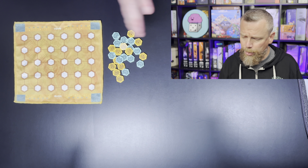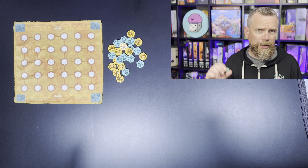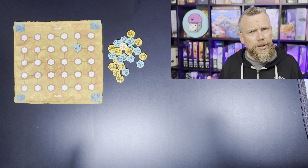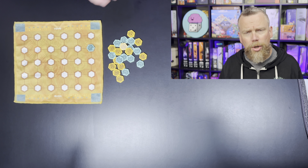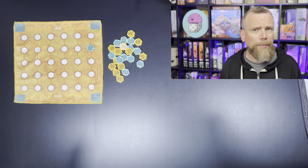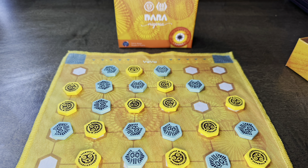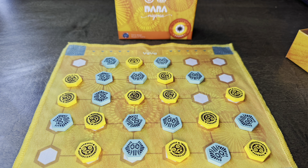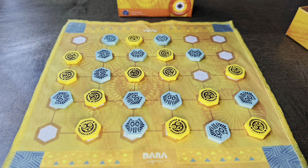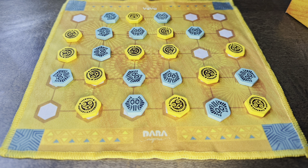The first game is Dara, from Nigeria. You're placing lion tokens or elephant tokens on the board. Once all tokens are placed, you can move one and you're trying to create lines of three. If you manage to get a line of three, you get to take one of your opponent's pieces off the board — any piece, as long as it's not already in a row of three. Really, the placement at the beginning is the most important part.